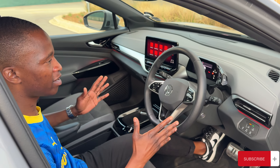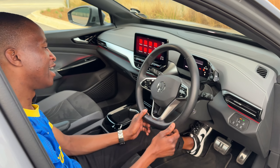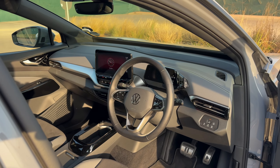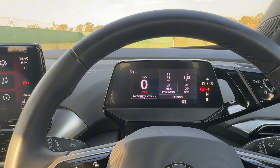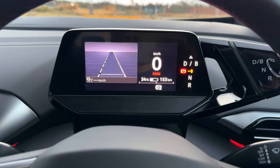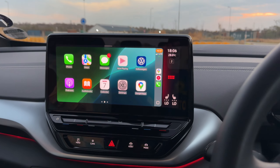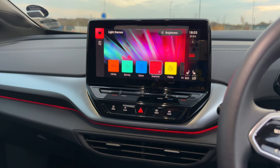Welcome to the interior of the Volkswagen ID.4. We've got this multifunctional steering wheel, and your gear selector has been moved onto the column here — you'll see this now also in other Volkswagen interiors. I think that is quite cool as it frees up a lot of space on your transmission tunnel. There's a driver's display showing various information from your battery to charging. Then there's this massive infotainment screen with Apple CarPlay and Android Auto — it's wired, not wireless — but it still has all the amenities we've seen in the likes of the Golf 8 GTI.